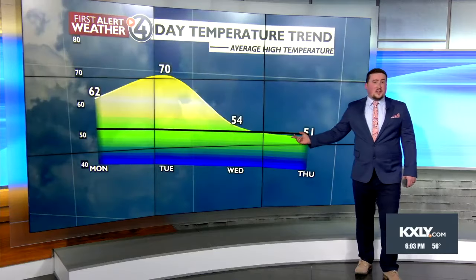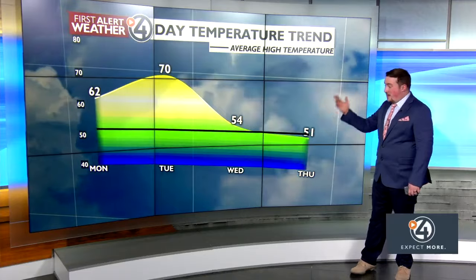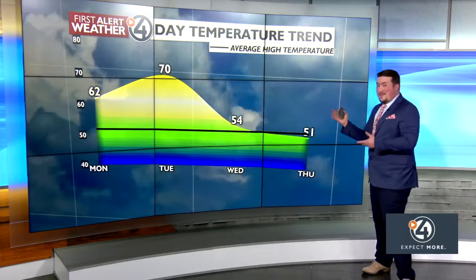This black line on your screen shows our average highs, which are in the 52-53 degree range. We're going to be crashing right back down to that by the middle of this week. If you can sum up the weather for the few days ahead in one chart, this is it. Enjoy these nice days while we have them because it looks like we're about to see an extended streak of cooler, cloudier weather.